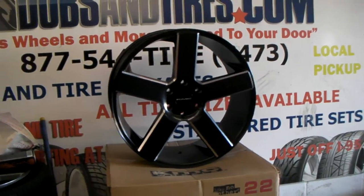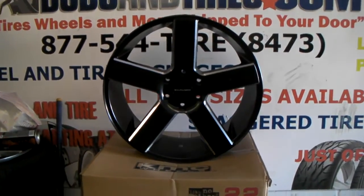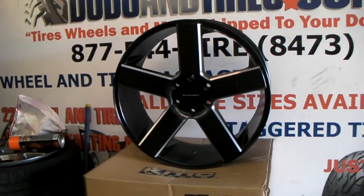You can find these online at DubsandTires.com for some of the best prices you'll find, or call us at 877-544-8473.